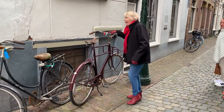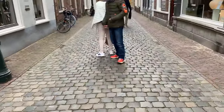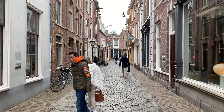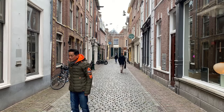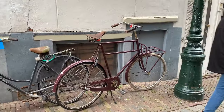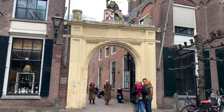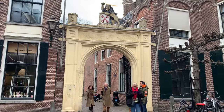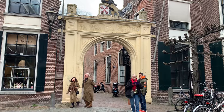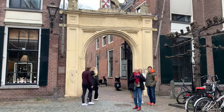You can tell the Dutch people are fairly tall people — look at the size of that bike. You've got to reach the pedals! On you get, Trudge, show us how to get on the bike. Look at that — down lovely alleyways, into the town. Bicycles and bicycles. Here's another gate leading into the old town of Leiden.